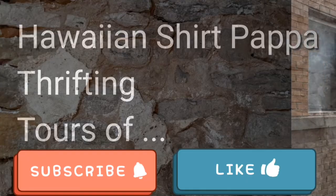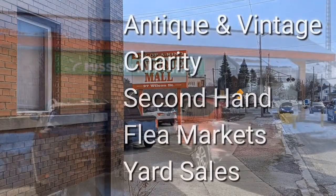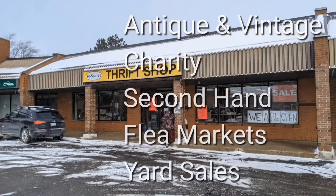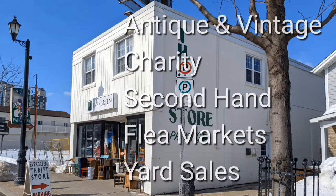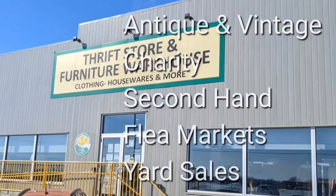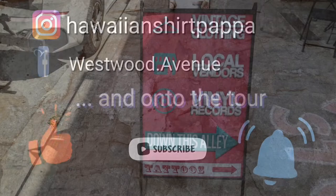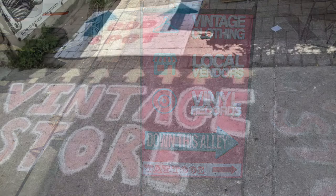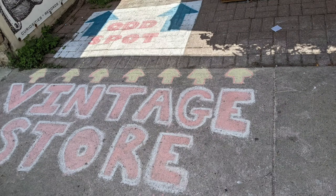Aloha folks, welcome. I'm Hawaiian Shirt Papa — sometimes with others I visit a variety of antique, vintage, and thrift shops within southern Ontario. Sometimes we don't get anything — come tour with me vicariously. Welcome to another tour by Hawaiian Shirt Papa. This time it's of a place called the Odd Spot, in downtown Burlington.